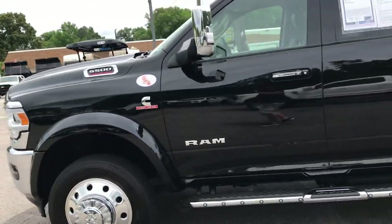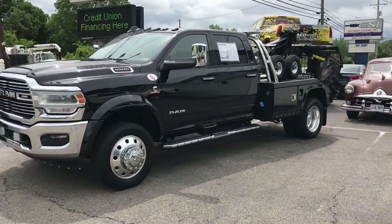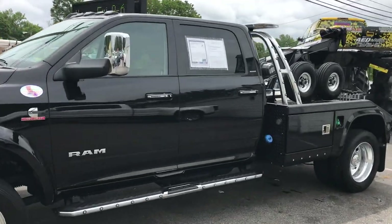5,000 miles on a 2020 truck — these trucks are currently back-ordered for at least six months. This truck is four by four, and it will save you about twenty thousand dollars compared to the price of a new one fully loaded.